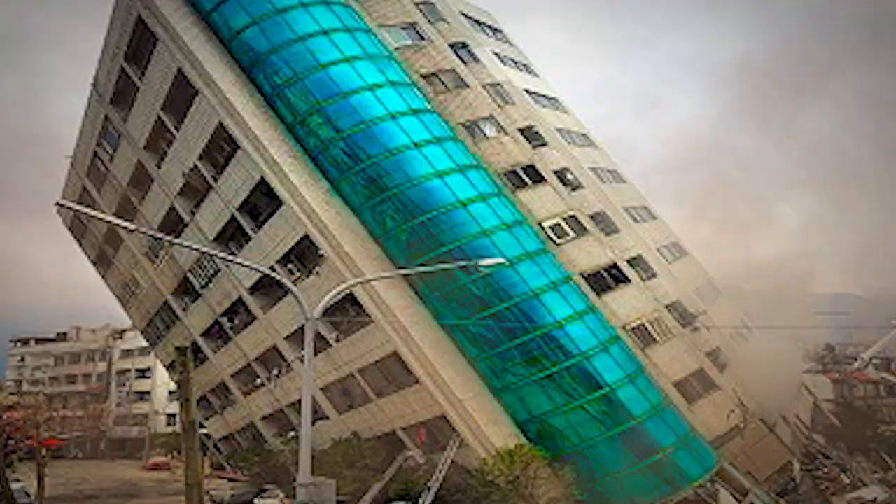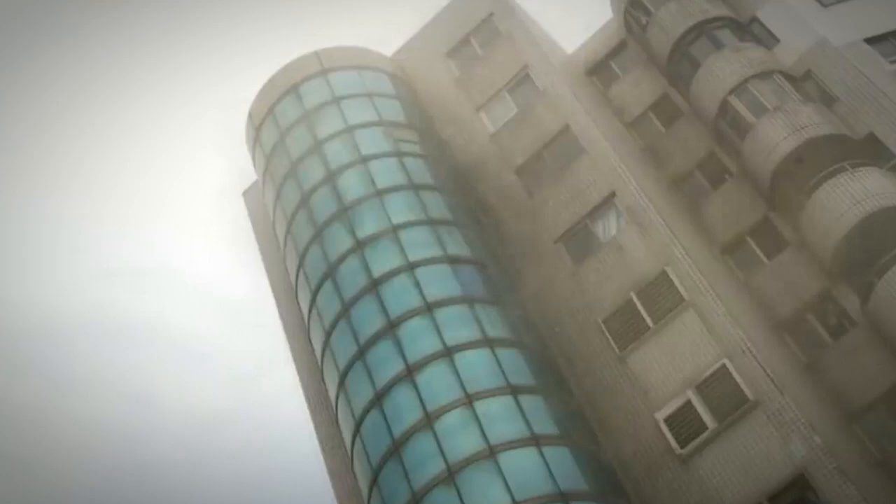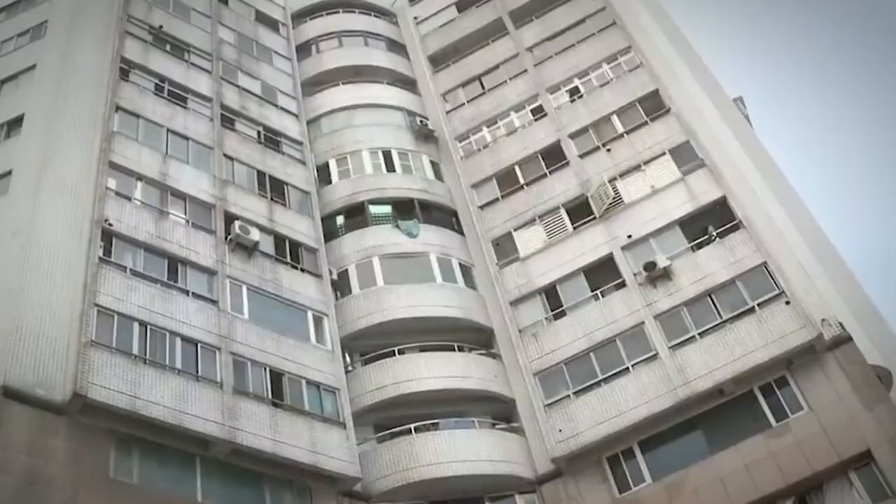This is what happened to this building. In February 2018, an earthquake hit Taiwan and shook a major city. People died and structures collapsed. The construction shown here is one of the affected buildings. Over 15 deaths were recorded and 285 injuries were reported.